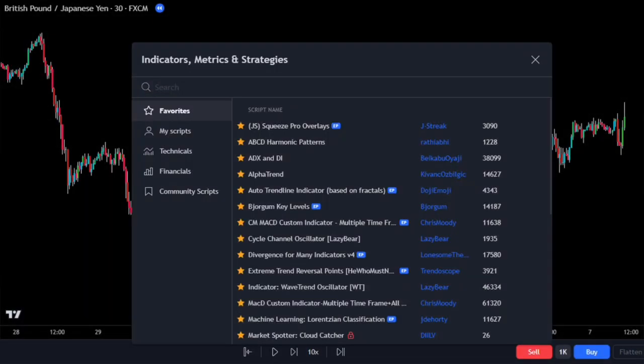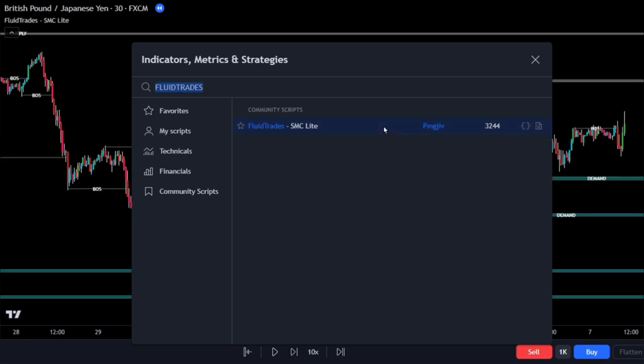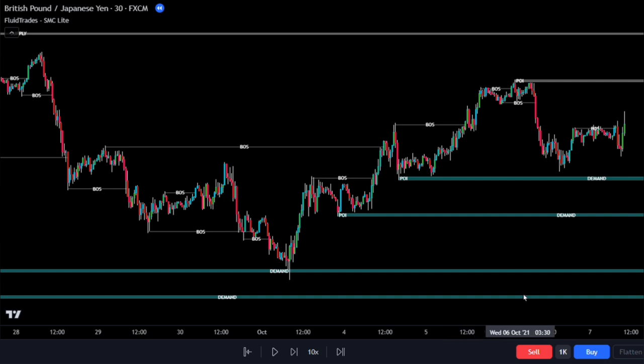Let's get started by adding our first indicator. Look for the Fluid Trades indicator in the tab and find the one by this TradingView guru. This indicator helps us identify supply and demand zones using pivot points, showing recent highs and lows. The goal is to make it easy for you to spot these zones, so you can spend less time marking up charts and more time executing trades. Before we proceed, let's adjust the settings to reduce false signals and increase our success rate.